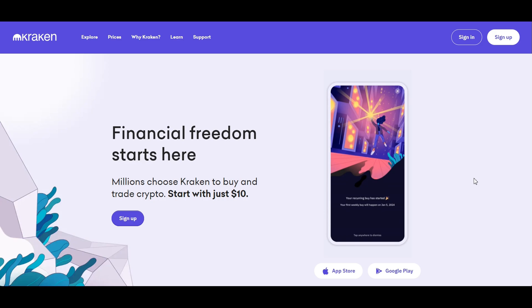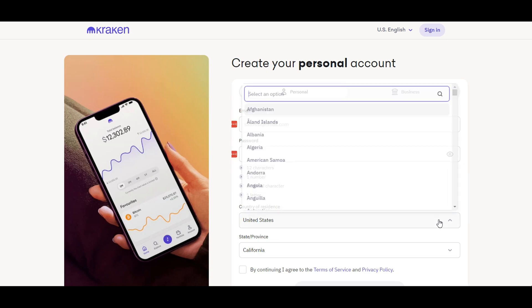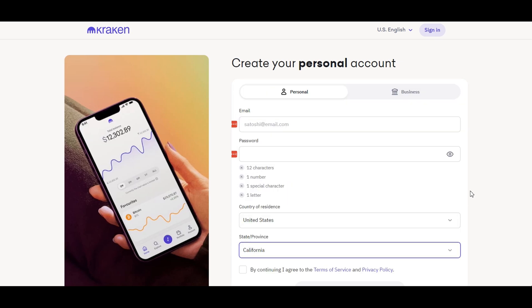Starting your Kraken voyage begins with setting up your account, a gateway to the crypto universe. From the Kraken homepage, go to the top-right corner and click on the Sign Up button. Next, you will need to select either personal or business as the type of account, and then enter your email address, a secure password, and select your country of residence as well as your state or province if necessary.